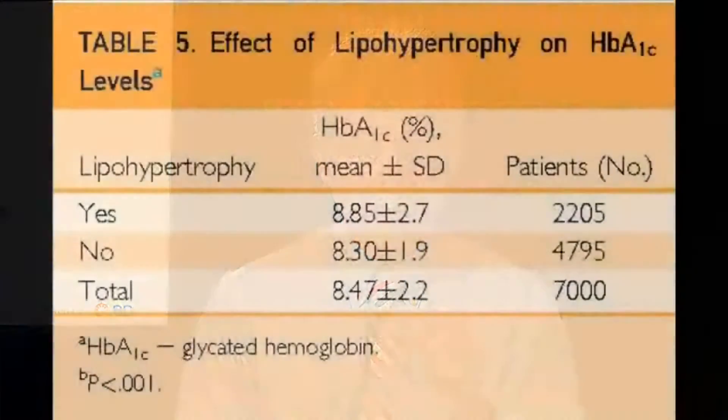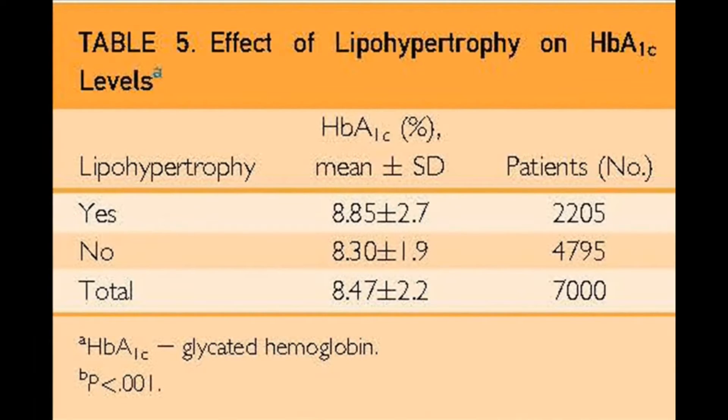What we really want to do with proper injection technique is to try to optimize the consistency of delivery of insulin, and the development of lipos and then injecting into them does the exact opposite. The clinical counterpart to this in our survey was that patients with lipos had worse glycemic control by over half a percent hemoglobin A1c, despite the fact that they were taking on average 10 units more insulin — clearly reflecting the poor absorption and the variable absorption.